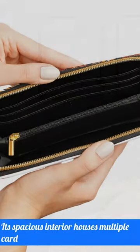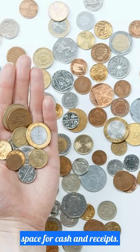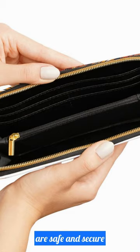This wallet is built for your modern lifestyle. Its spacious interior houses multiple card slots, a zippered coin compartment, and ample space for cash and receipts. The durable zipper ensures your essentials are safe and secure.